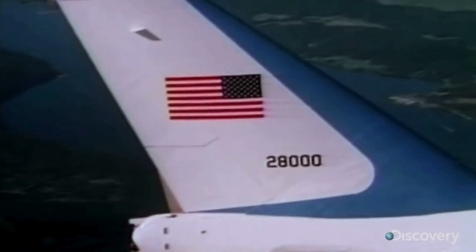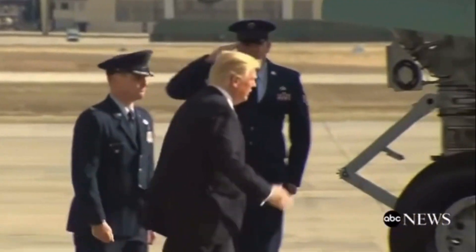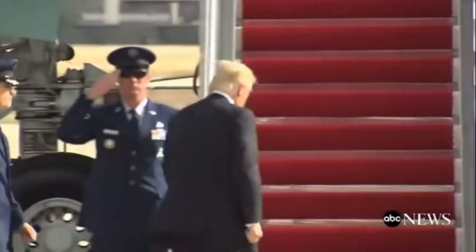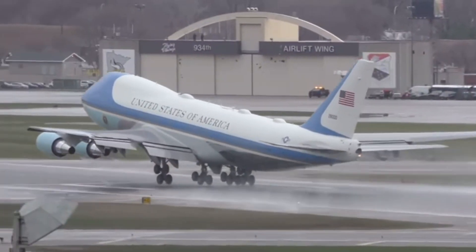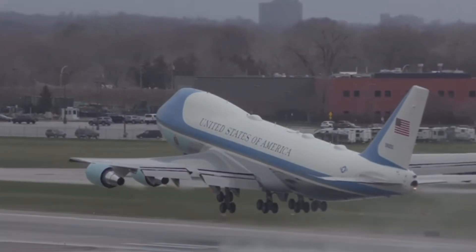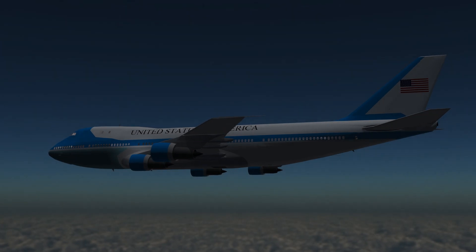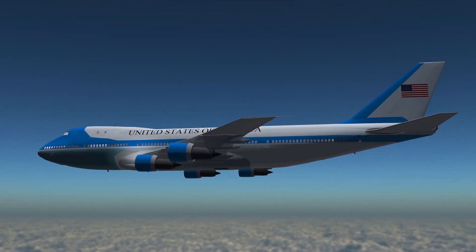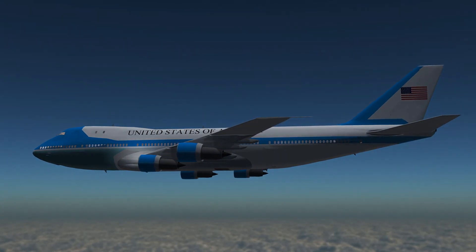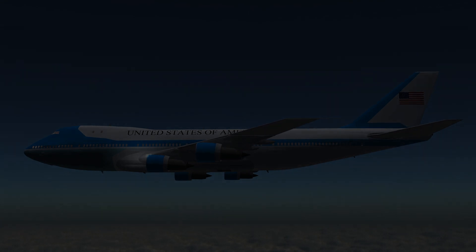Air Force One. The name evokes a sense of power, mystery, and prestige. The flying fortress that carries the President of the United States is more than just a mode of transportation. It is a symbol of American strength, a command center, and a marvel of engineering. But how did this iconic plane come to be, and what makes it so unique? Today we're diving deep into the story behind the construction of Air Force One, exploring its fascinating design features that make it one of the most secure and advanced aircraft in the entire world.